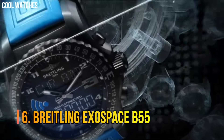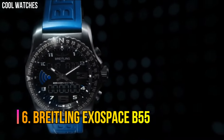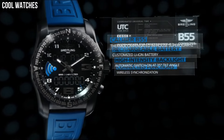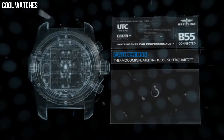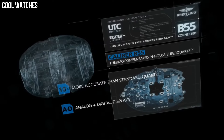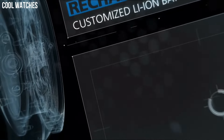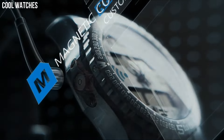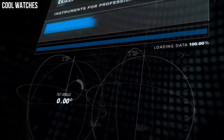Number 6: Breitling Exospace B55. The Exospace B55 houses an exclusive caliber equipped with a range of original functions tailor-made for pilots and yachtsmen. The user-friendliness of this model is enhanced by the simple and logical control mode, and two ultra-legible LCD screens with backlighting system that can be activated by pressing the crown or tilting the wrist.